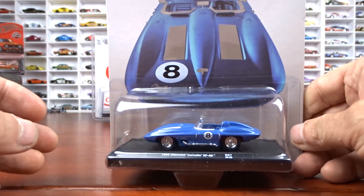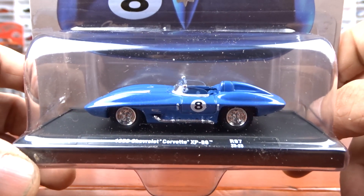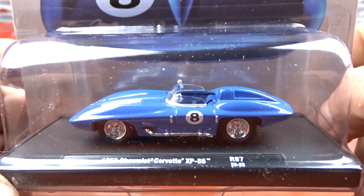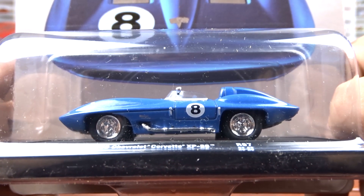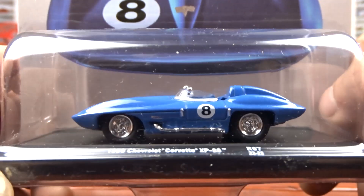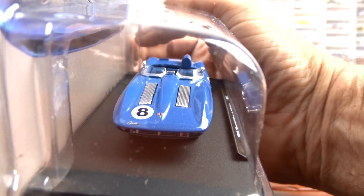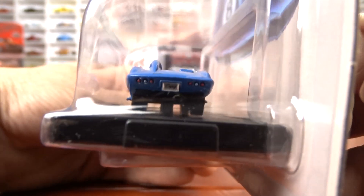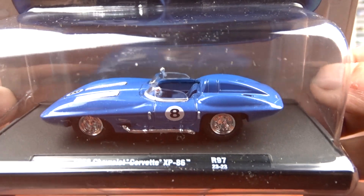Another one from that same release 97 is this 1959 Chevy Corvette XP 86, done in blue with blue interior. I believe this is my first casting of this car — I've never seen one before. It's pretty cool; it's got side pipes and chrome wheels. It's definitely a different type of car, and this is a first for me. Part of the set, so you've got to have it.